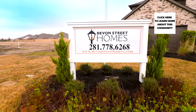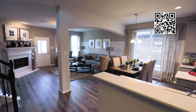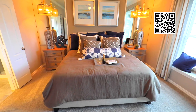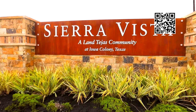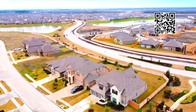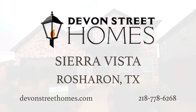At Devon Street Homes, we take pride in what truly matters, creating high-quality homes and using name brand materials to build safe, energy-efficient homes. In the amazing master-planned community of Sierra Vista in Iowa Colony, our homeowners enjoy the amazing Iowa Colony location, spectacular amenities, and great schools. Great location, great homes, great value. That's the Devon Street difference. Visit us in Sierra Vista today.